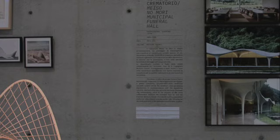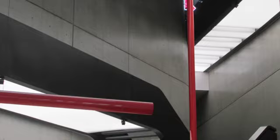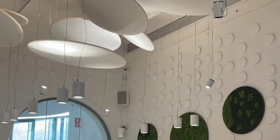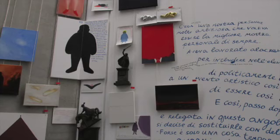One of the most unique aspects of the MAXXI is the way in which it integrates art and architecture. The building itself is a work of art, with its flowing lines and sculptural form, while the art and design exhibitions are carefully curated to interact with the space in a meaningful way. In addition to its galleries and exhibition spaces, the MAXXI also houses a library, a bookstore, a cafe, and a variety of educational facilities. The museum is designed to be a hub of cultural activity, hosting a range of events and programs throughout the year.